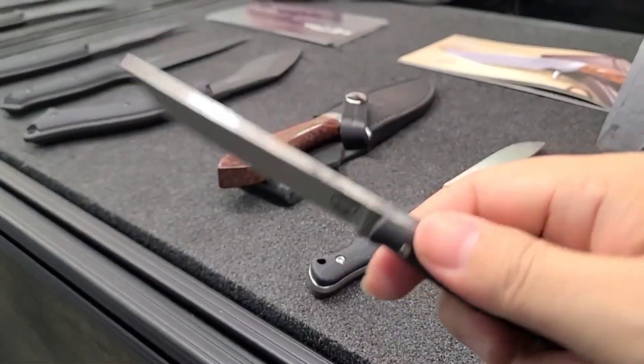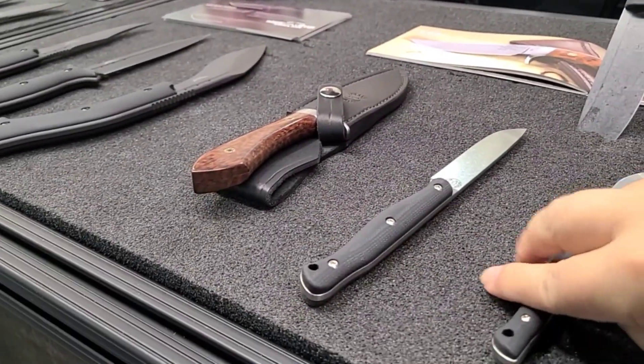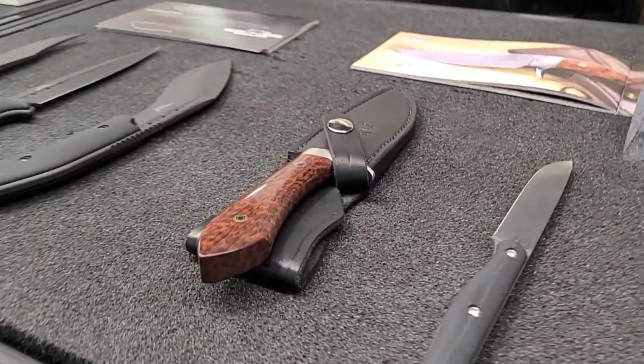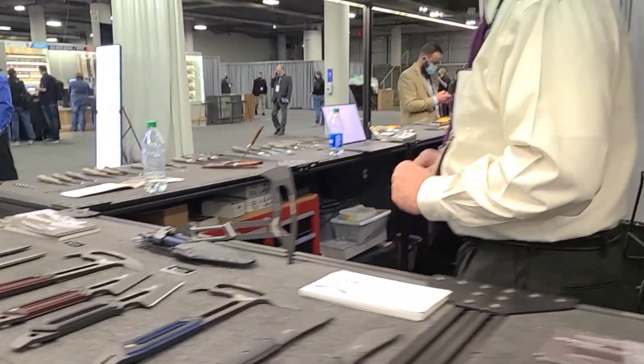And it's lightweight too. That's mostly what's new for this year, except there's one other item we're going to be introducing at Blade Show — we do have a prototype here. I'll show it to you around this side.